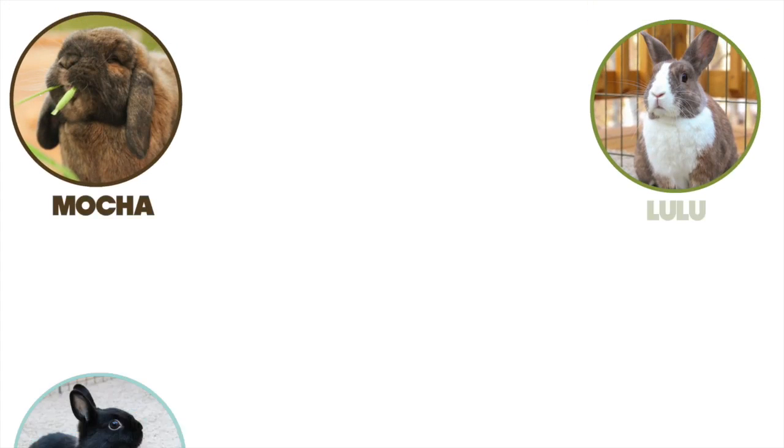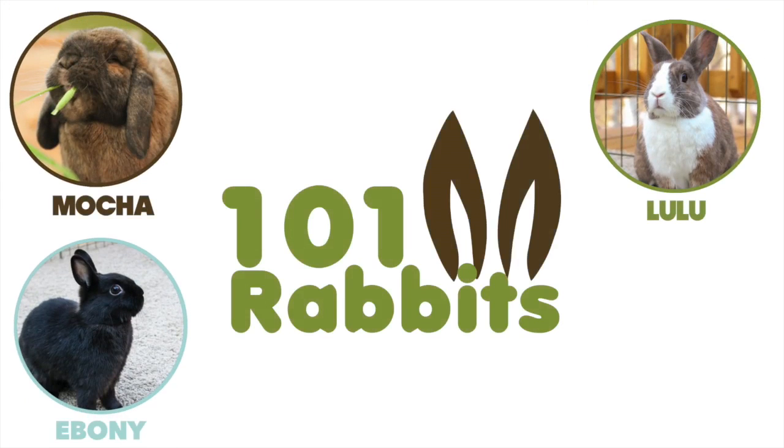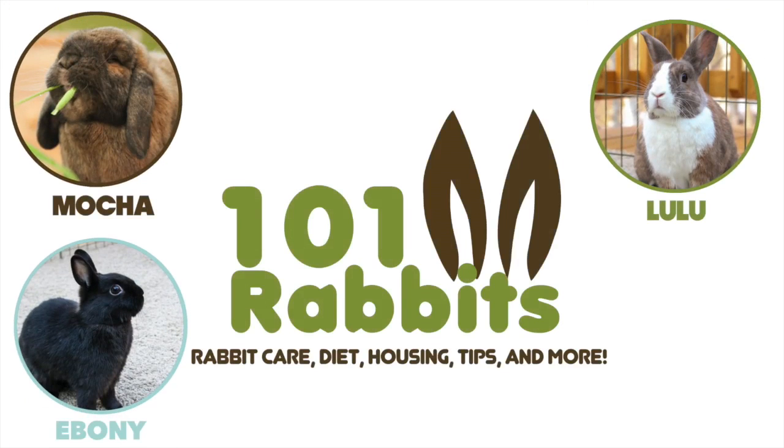Hey guys, this is Haley from 101rabbits.com and today I'm going to be doing a video on how to pet your rabbit. It might sound a bit odd to have a video on how to pet a rabbit because you might think that you just pet a rabbit like you would a cat.